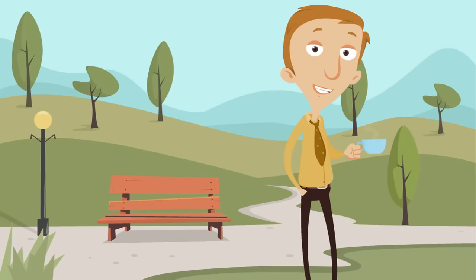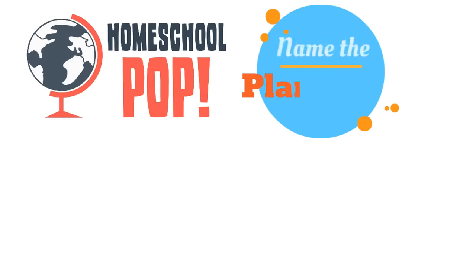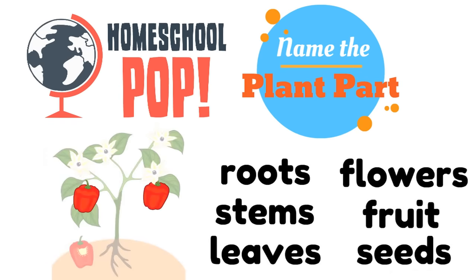It looked like you were doing a good job paying attention and learning about the plant parts. Now we want to see how much you learned. We're going to play a game called Name the Plant Part. We're going to show you a plant part, and then you tell us which plant part it is. Hope you're ready, because here we go — look at this picture of a plant.